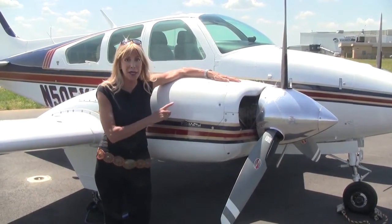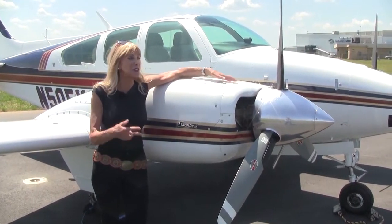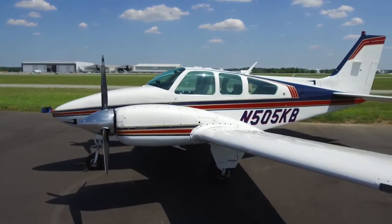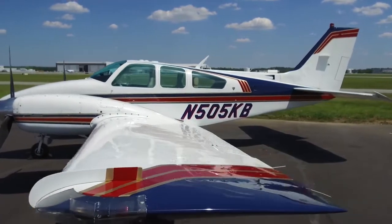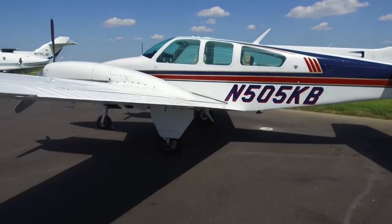We're talking about 300 horsepower. And you know what that means? More efficiency, it's faster — and hey, who doesn't want to go faster? This striking Baron is perfect for business or pleasure, has 4,360 hours on her airframe since new, and carries 136 gallons of usable fuel.